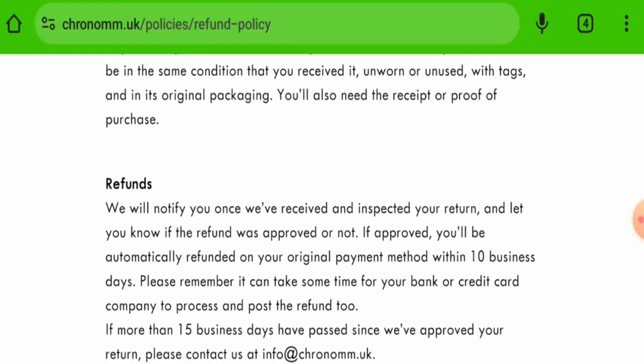Talking about MM Chrono reviews, we have found some reviews with a 2.9-star rating and all the reviews received are negative. The trust score is only 2%, and the content quality is totally plagiarized.